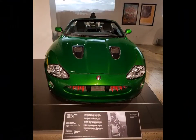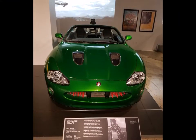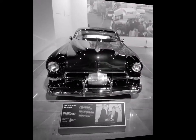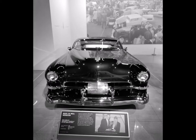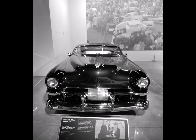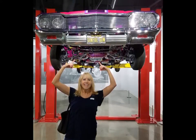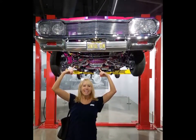Next we have the 2002 Jaguar from the movie Ice Palace Escape, followed by the 1948 Cadillac called Cadzilla, used a lot by ZZ Top on their album covers. And here we have the Sinful Sin — an all-chromed-out Impala.